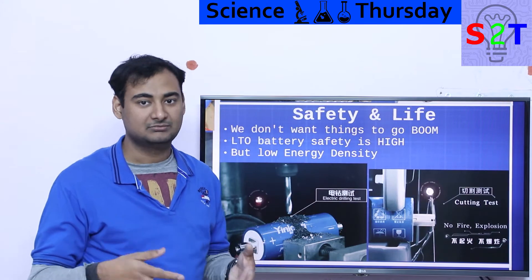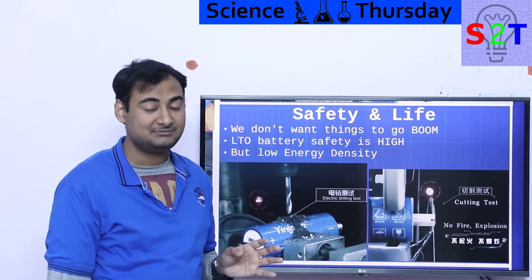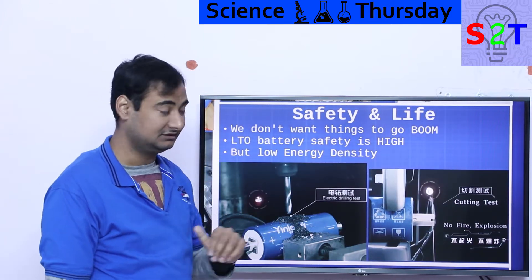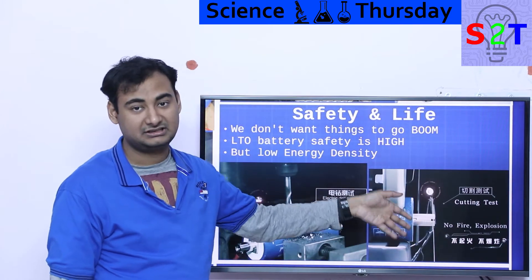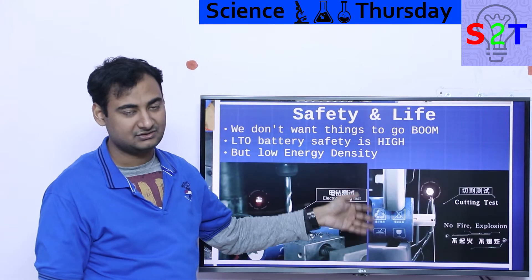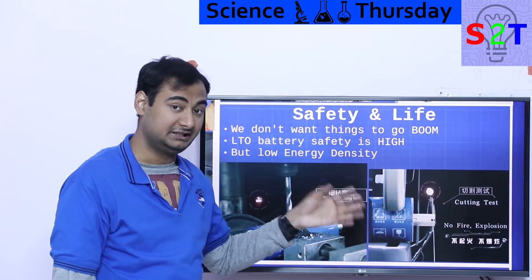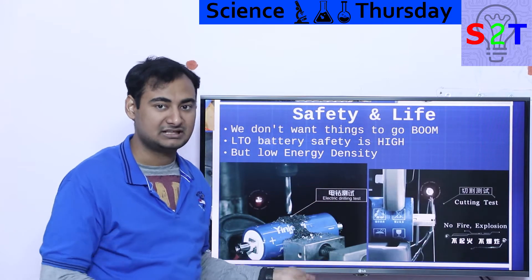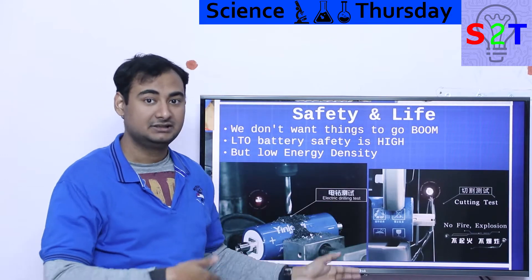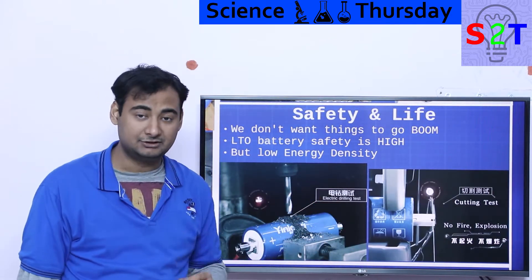With LTO, the rubber and tire will produce more heat than the battery itself in a fire. Demonstrations show an electric drill through an active cell — no reaction. Cutting it with a chainsaw — no reaction. It is essentially safe. It will catch fire if you set it on fire, but it will not accelerate the flame. Firefighters don't need special foam — normal procedures apply.